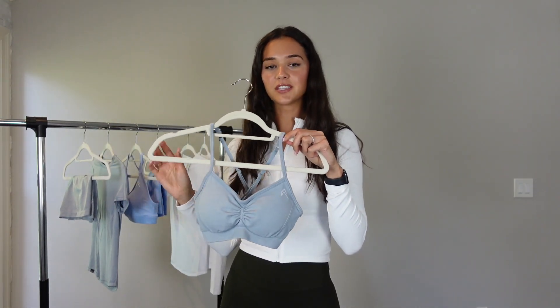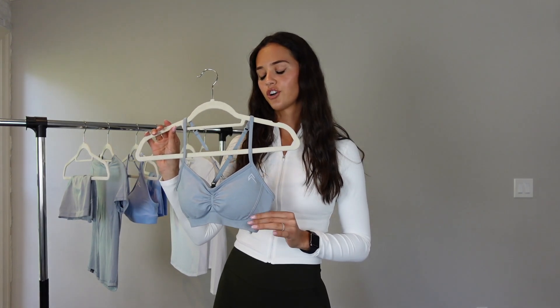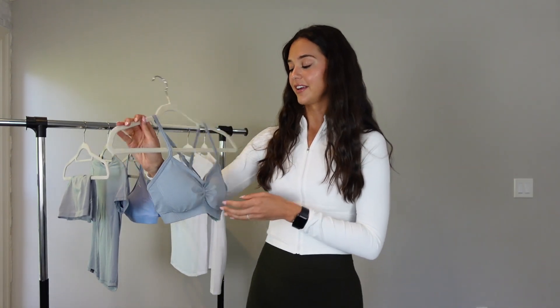I got it in a size medium and this is in the color gray marl. She came out with two grays — this is a little bit of a darker gray, but I'm super into it and I really love it.